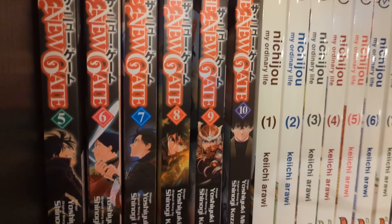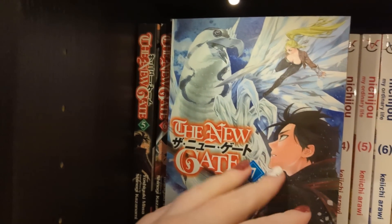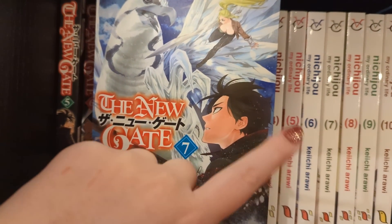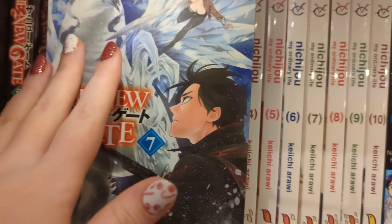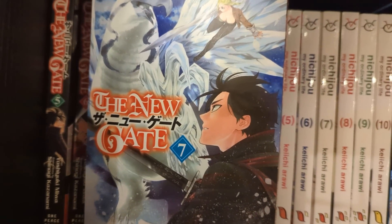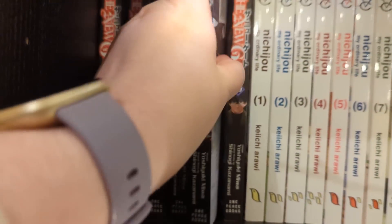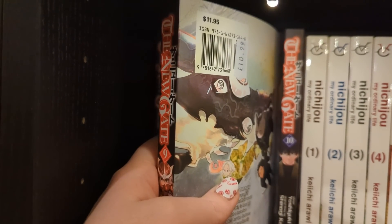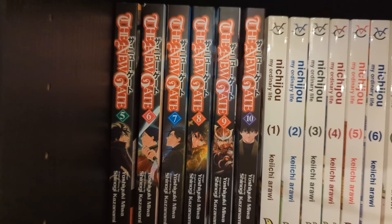We have The New Gate volumes one to four and five to ten - roughly up to date, not sure when eleven is out. Having read the first two volumes, it very much reminds me of Sword Art Online, but it starts at the end of the final arc. Instead of getting out of the game, the main character stays stuck in it. Everyone else logs out but him - he falls asleep and wakes up a hundred years later. The NPCs are a lot more real now and talk about the all-powerful heroes who disappeared a hundred years ago. He knows they didn't disappear - they all logged out. I've gotten a lot of these quite cheaply, around six pounds each.